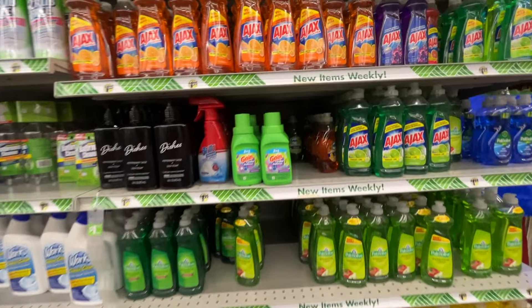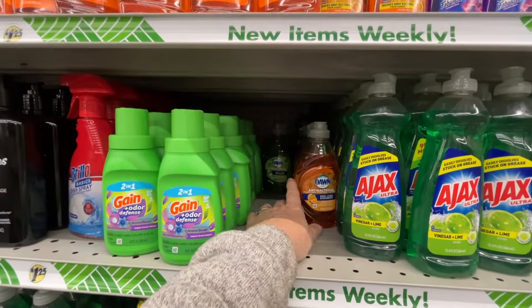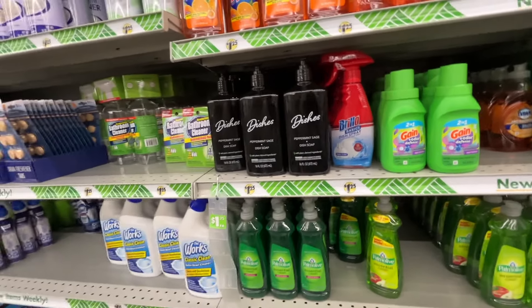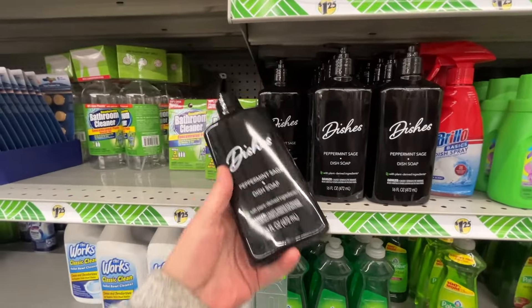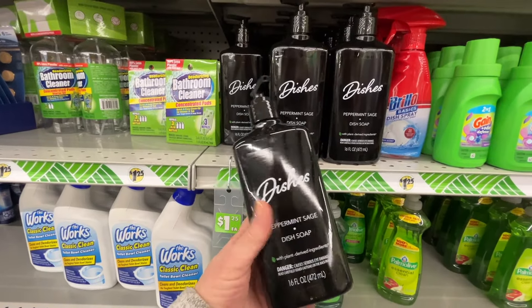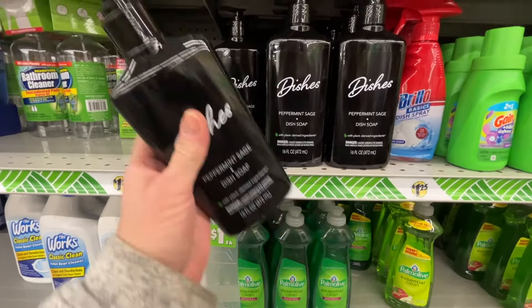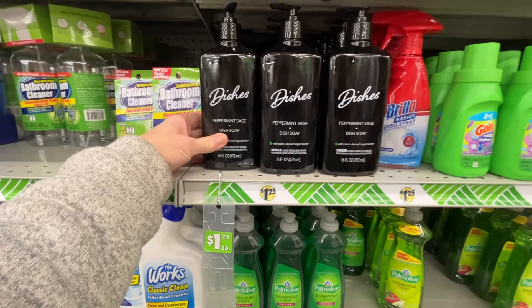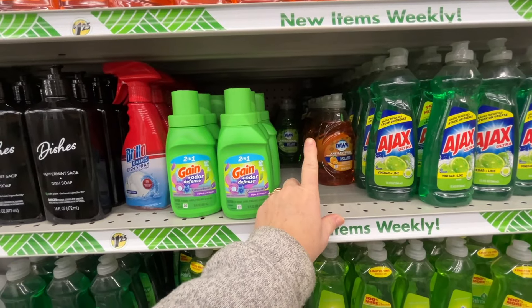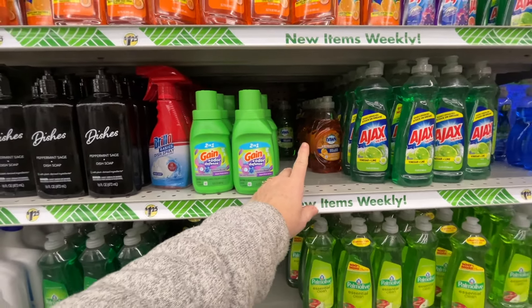Moving on to the dish soap. I'm looking for traditional just the original Dawn. I'm just seeing two different kinds there. They also have this dish soap in peppermint sage - I already smelled it and it really does smell like peppermint, which is kind of nice. But I'm looking for the original Dawn. I like the little bottles because they fit in my cleaning basket really well.